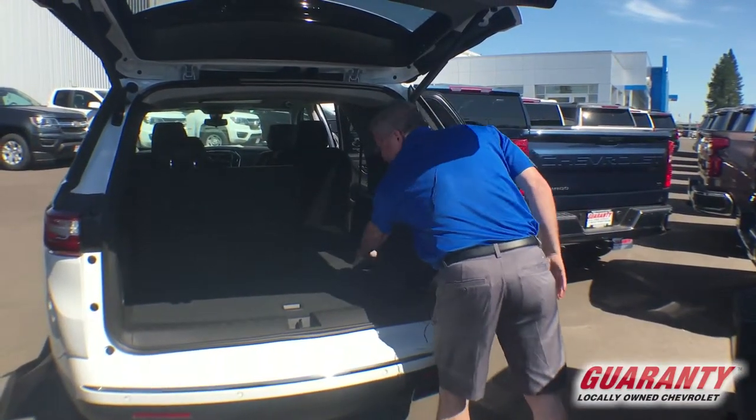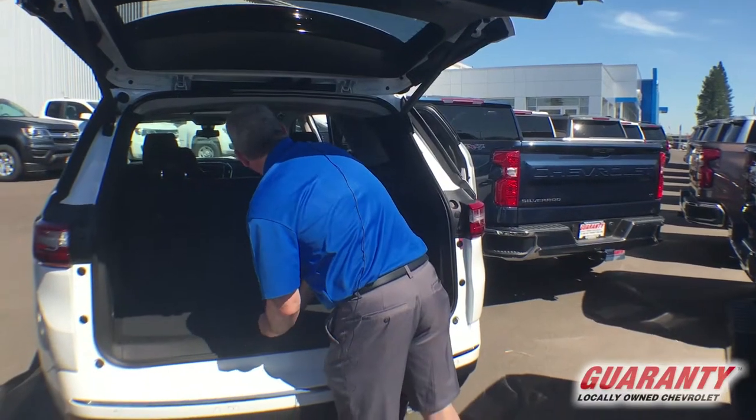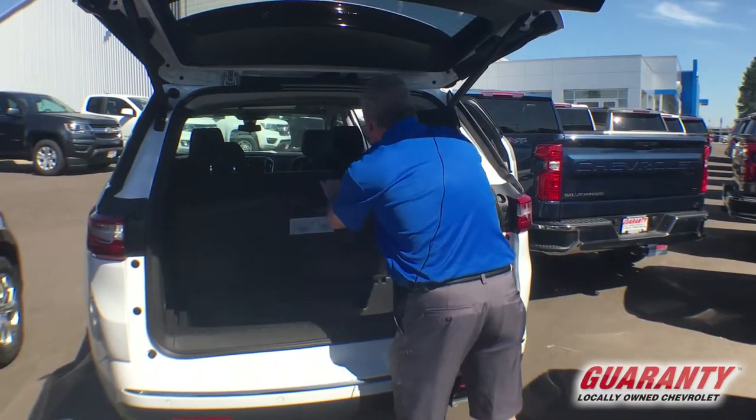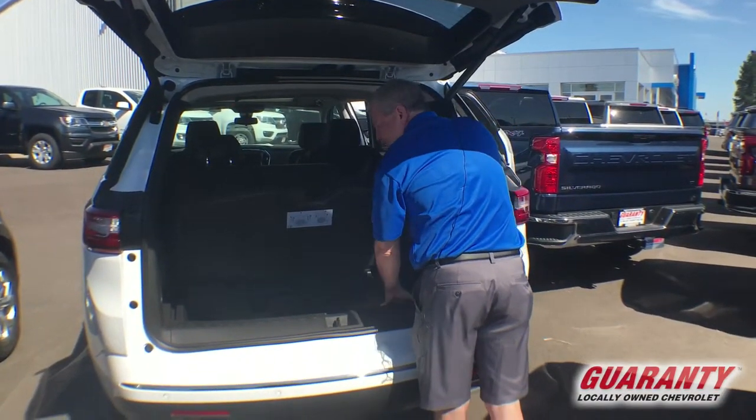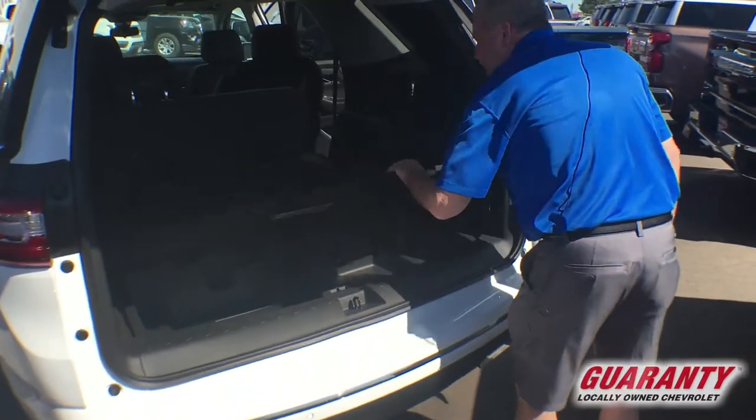But if I need to, I can fold these seats down flat and give me plenty of storage. In fact, for its class size, it has the most storage at almost 100 cubic feet if I use everything. There's a little trunk space in the back that I can load up with whatever I need to.